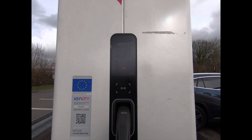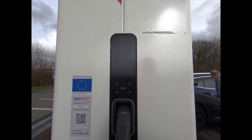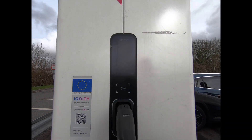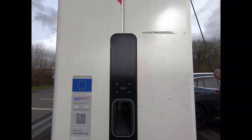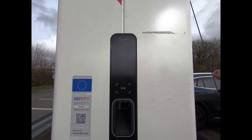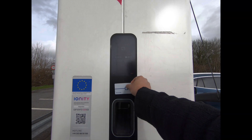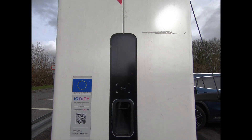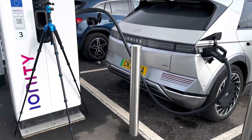It was meant to be a rainy blustery day so I mounted a GoPro on a tripod. The Ionity charger is very simple to use — this is charger number three, which is the furthest from the substation power units. You just plug the car in, touch your contactless card on the reader, and it starts charging seamlessly.